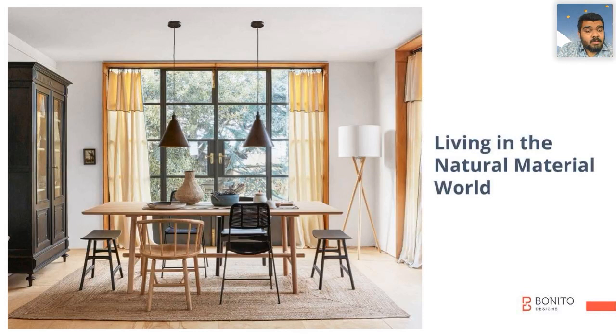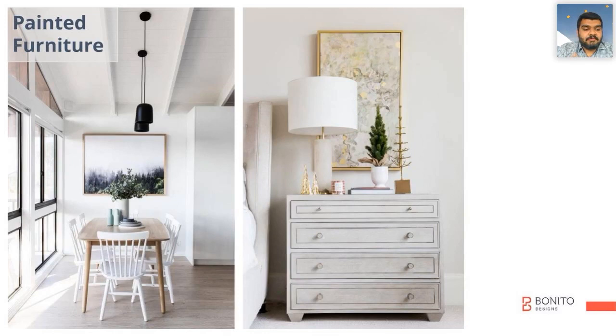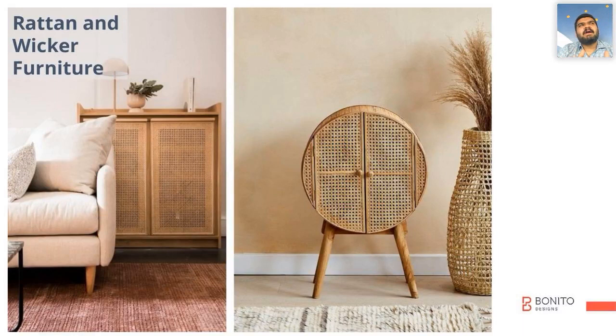This is going to be a sure-shot trend for the year 2021. Painted furniture will become a trend in 2021 because of its highly customizable looks. Whatever the paint of your room, the color of your floor, or the color of your window frames — we can match all of it with painted furniture.